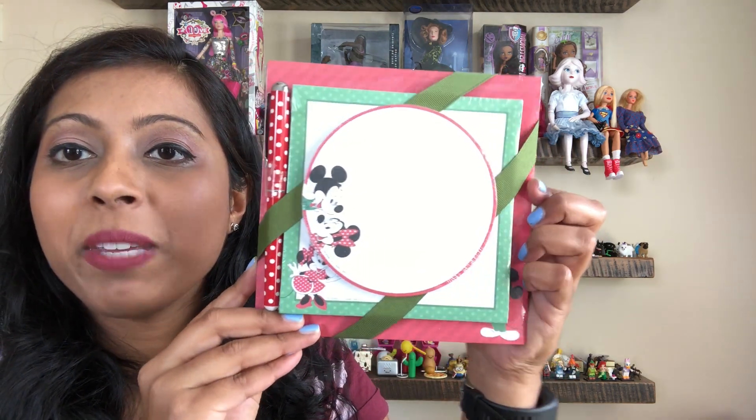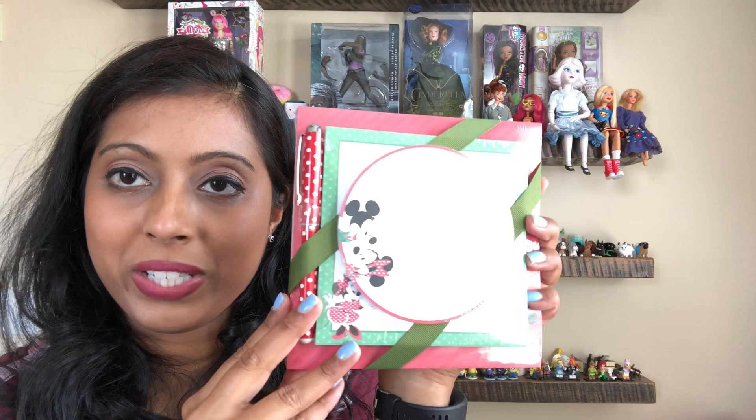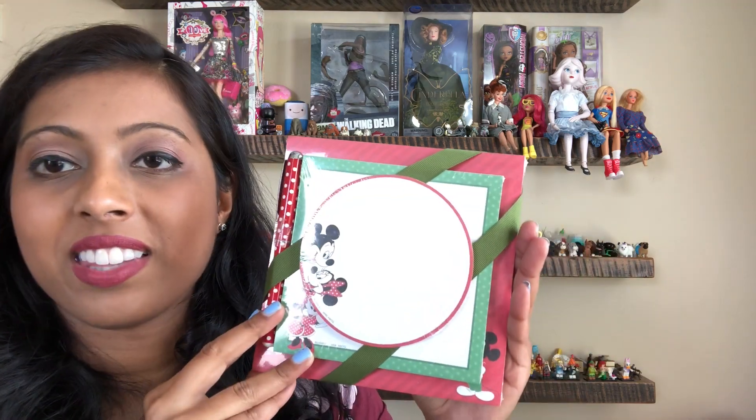I found this Hallmark memo pad set with a pen — it's Mickey and Minnie, and it's still new. I thought it might make a good gift, so I'll most likely hang on to it until Christmas and then someone might get it. I don't see a year on it so it's probably not that old.